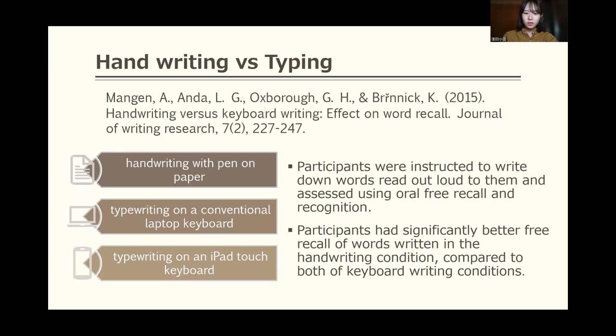Mangen explored which way is more effective for word recall: handwriting or typing. They used three writing modalities — handwriting with pen on paper, typewriting on a conventional laptop keyboard, and typewriting on an iPad touch keyboard. Participants were instructed to write down words read aloud to them, and were assessed using oral free recall and recognition.